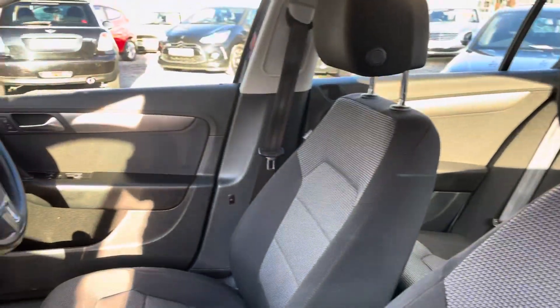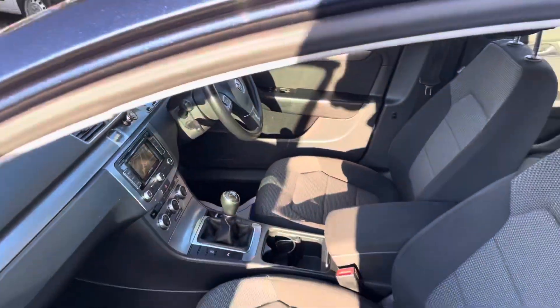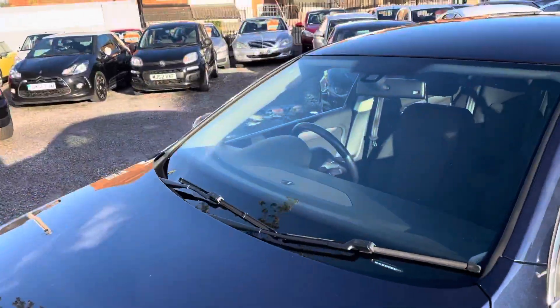Park assist, sat-nav, DAB, dual-zone climate control, auto-hold electric handbrake. Really, really good. Clean, tidy car.